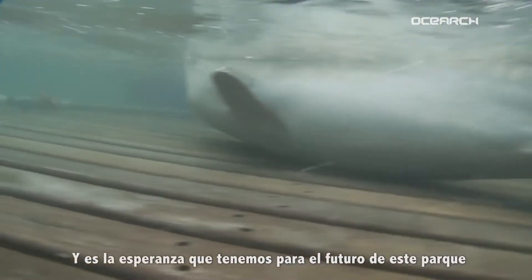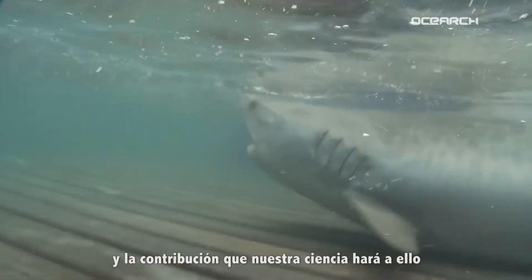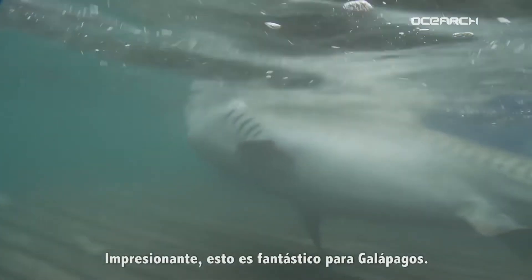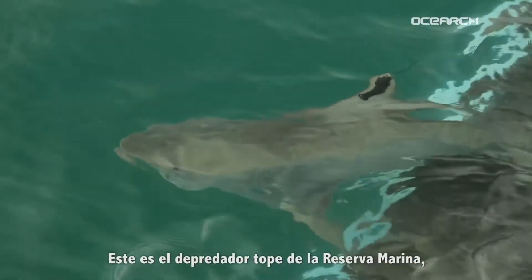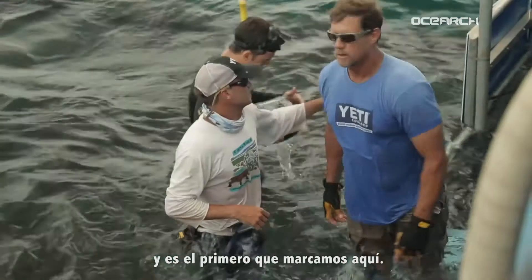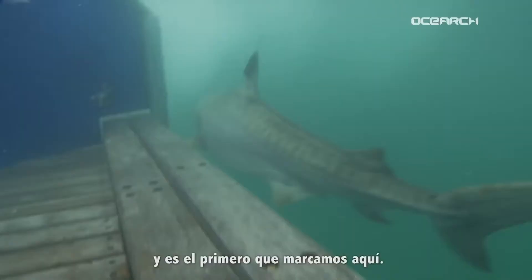Esperanza means hope. It's hope that we have for the future of this park and the contribution our science will make to it and the people who live here. This is fantastic for Galapagos — this is the top predator in this marine reserve and this is the first one we've tagged here.